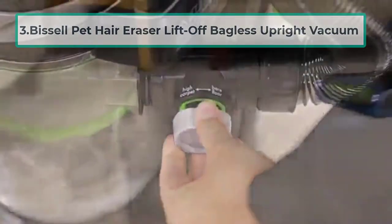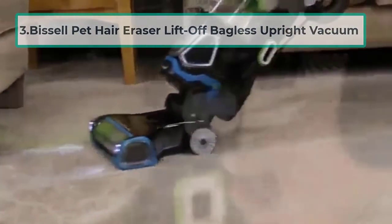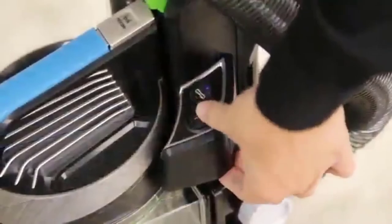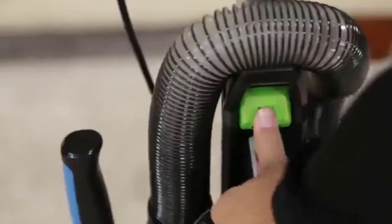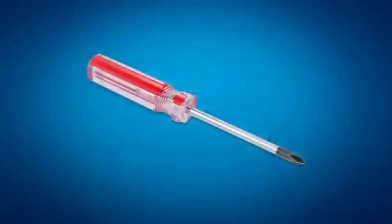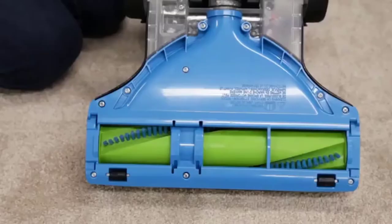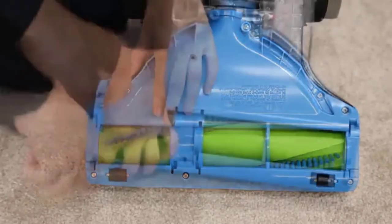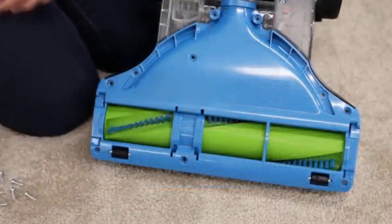At number three: the Bissell Pet Hair Eraser Liftoff Bagless Upright Vacuum 20874. This is also perfect for hair and nail salons. Thanks to its innovative tangle-free brush roll, you will rarely stop to pull out hair from the floor nozzle. You can also adjust suction depending on the surface you're vacuuming.